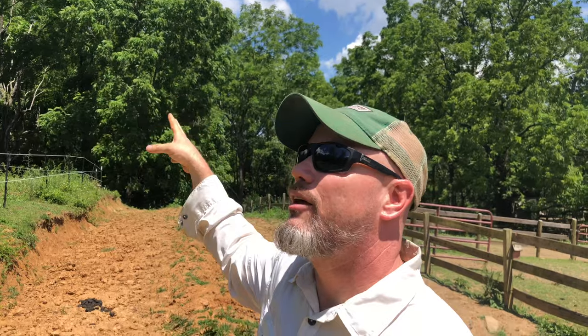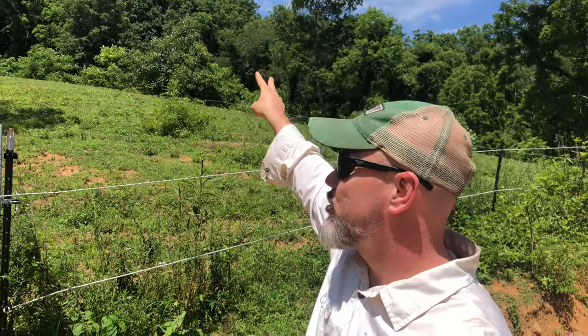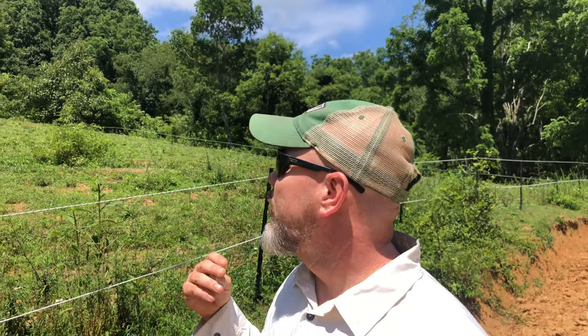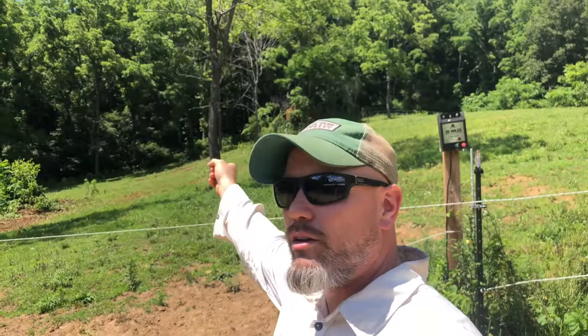Some of the bigger trees you see are walnuts, but as far as I know bees don't really like walnut trees. We have some massive oak trees way up top — gigantic mammoths right on our property line. We also have tulip poplar back in the woods on the edges, and tulip poplar honey is a good honey as well.